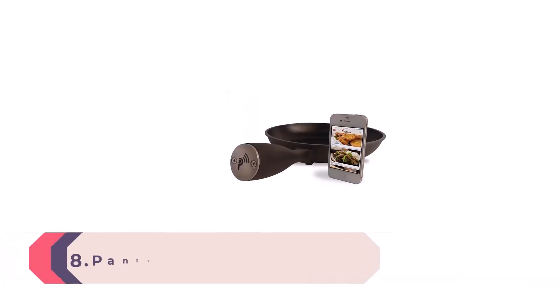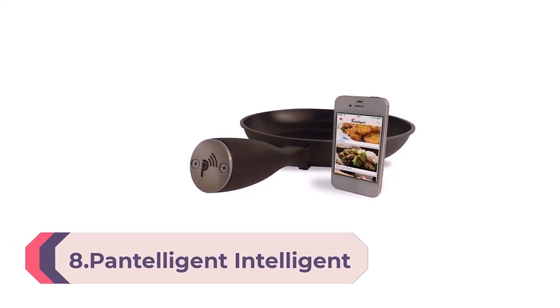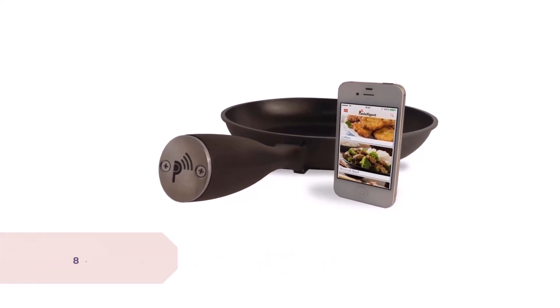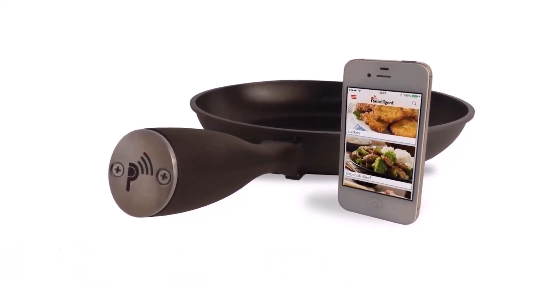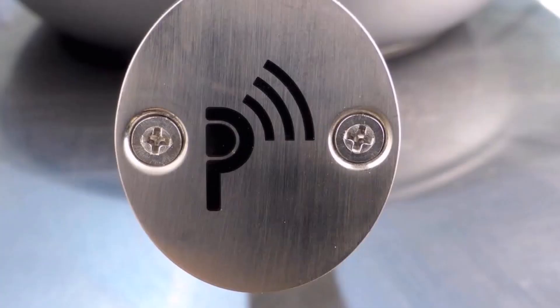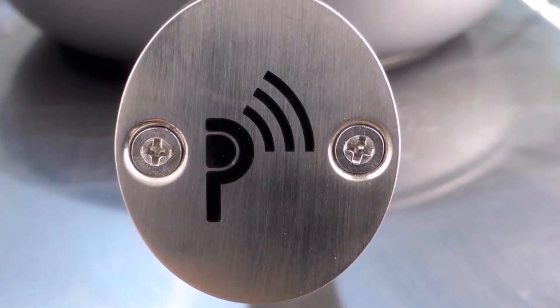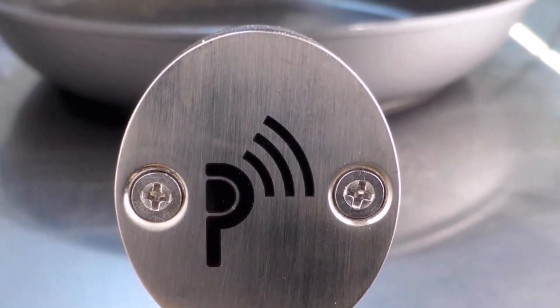Number 8. Pantelligent Intelligent Frying Pan. Each Pantelligent is embedded with a hidden sensor that measures temperature from the moment food touches its surface. Choose the recipe you want to cook and the Pantelligent app will instantly sync with your pan. You'll know when to flip, add ingredients, and when your food is done. All you have to do is watch and listen for the prompts, and you'll be guaranteed a perfect dish every single time.